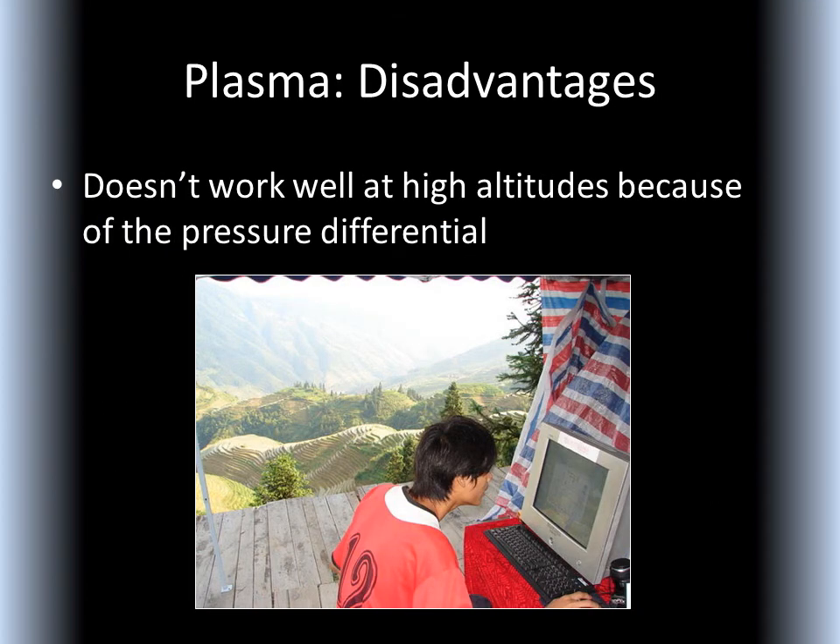Plasma technology doesn't work well at high altitudes because of the pressure differential. Check the manufacturer's maximum recommended altitude before you buy.